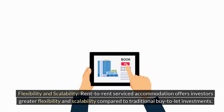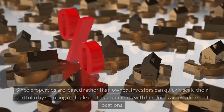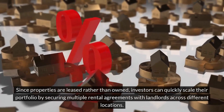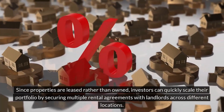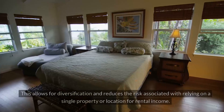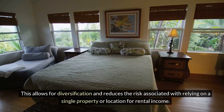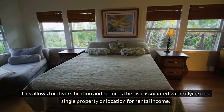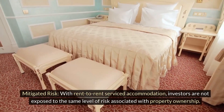Rent-to-rent serviced accommodation offers investors greater flexibility and scalability compared to traditional buy-to-let investments. Since properties are leased rather than owned, investors can quickly scale their portfolio by securing multiple rental agreements with landlords across different locations. This allows for diversification and reduces the risk associated with relying on a single property or location for rental income.